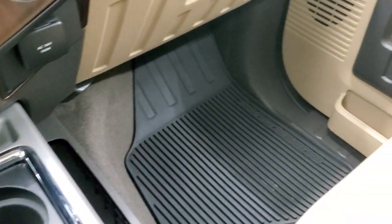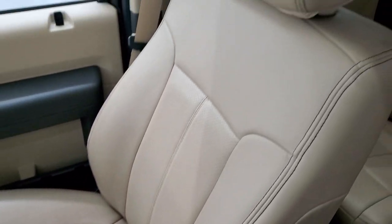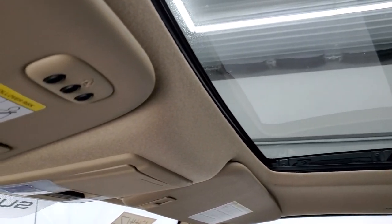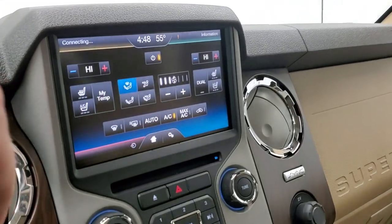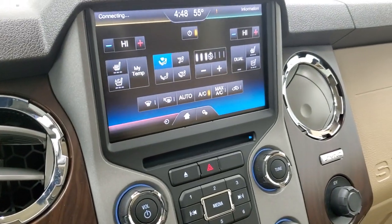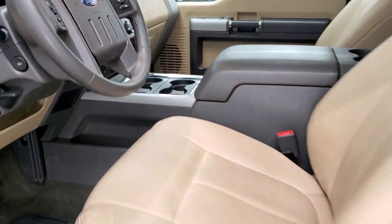Passenger side floor mat and seat are in excellent condition — no rips or tears. The headliner is in excellent shape as well. It does have the power sunroof, HomeLink buttons for your garage door, security systems, and lighting systems, and your power sliding rear window button is there as well. The backup camera is working nicely. We'll take a quick look at the back seats and then start it up and take a look under the hood.